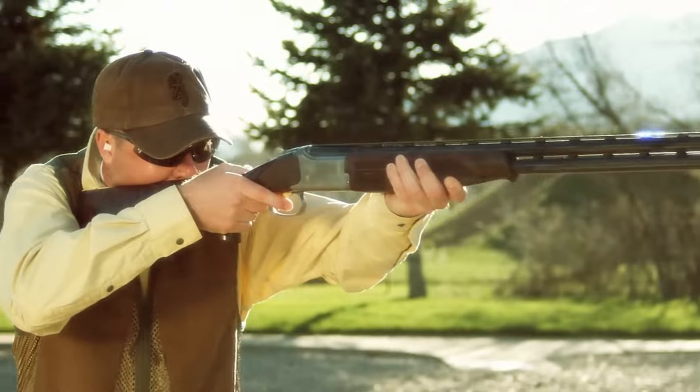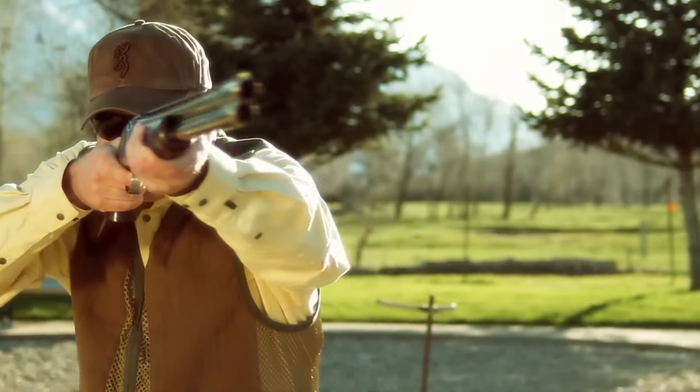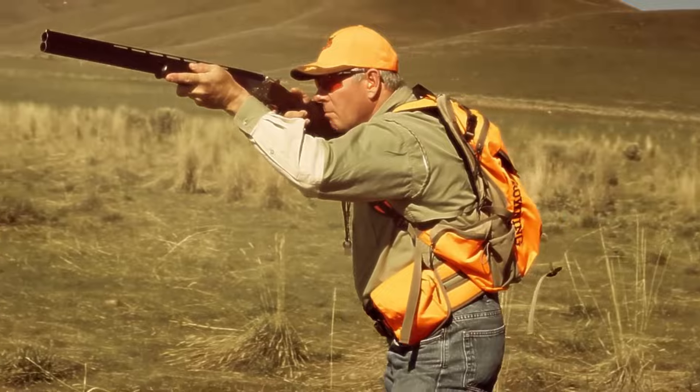The Browning Satori stands as a testament to their influence, appealing to those who appreciate a shotgun that effortlessly marries classic elegance with outstanding shooting performance.